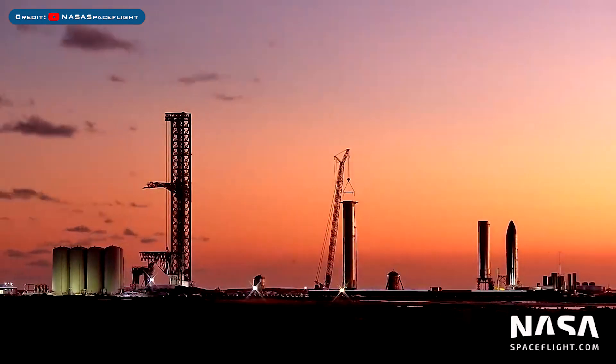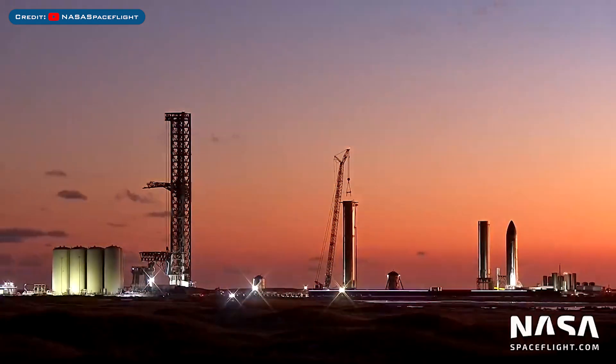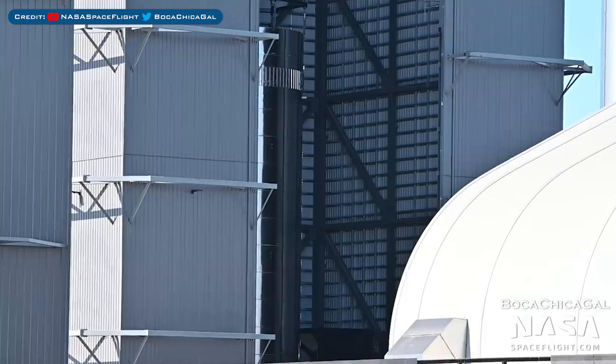SpaceX's crane was moved back over and hooked up once again to the Super Heavy Booster 4 prototype. Here's a view of Booster 7 currently being constructed inside the high bay.